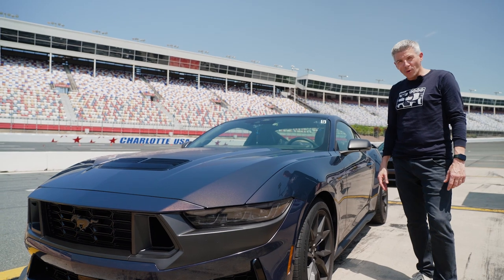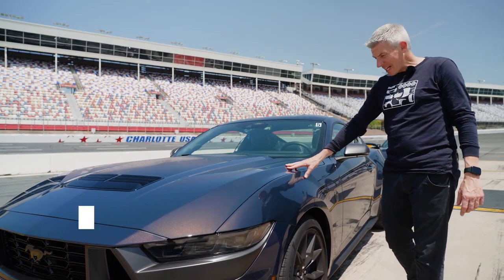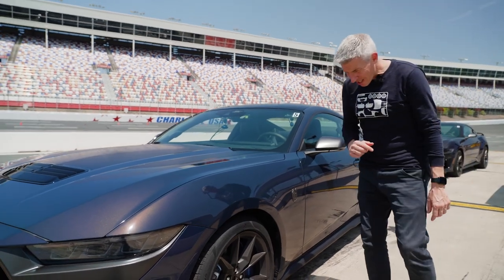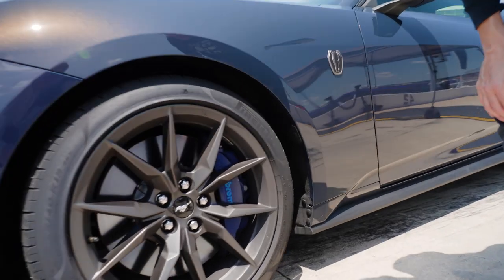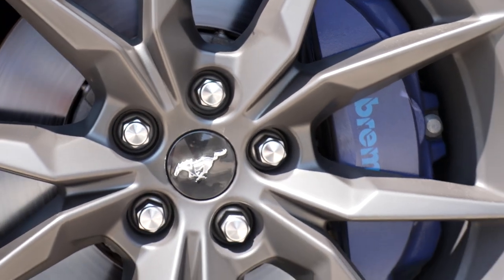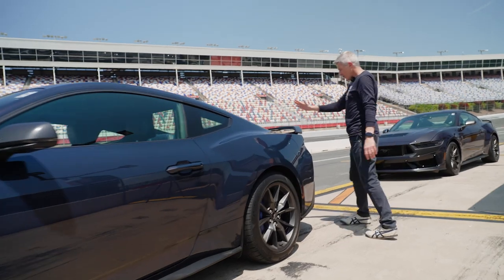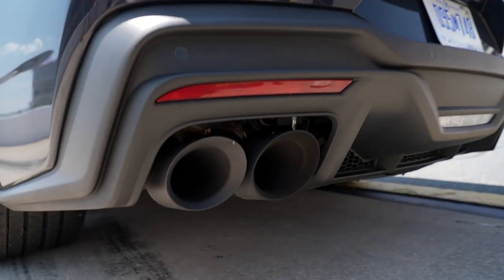Some details of the Dark Horse: it's available in this rather fetching indigo blue metallic paint, though other colors such as red are available. Wheels are 19-inch as standard, and inside there are Brembo brakes for good stopping power — 390 millimeter rotors up front with six-piston calipers. On the flanks there's a Dark Horse badge, and coming to the rear of the car, there's a performance spoiler and beautiful quad exhaust pipes.